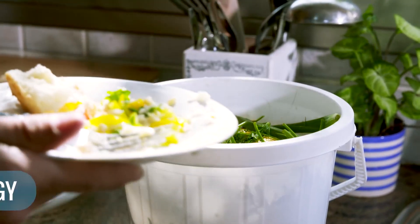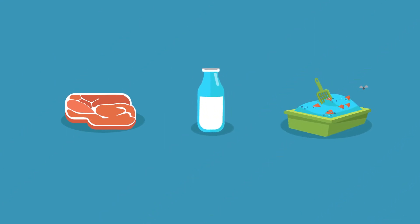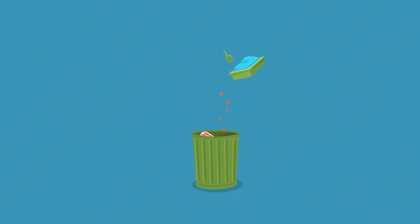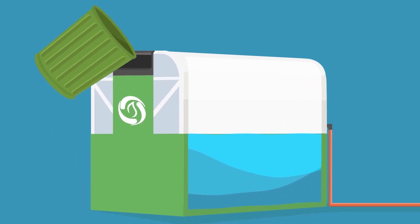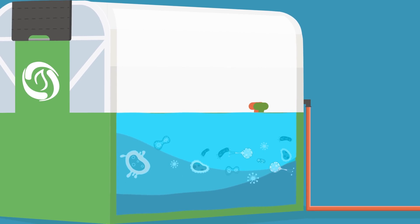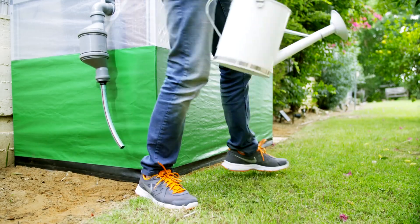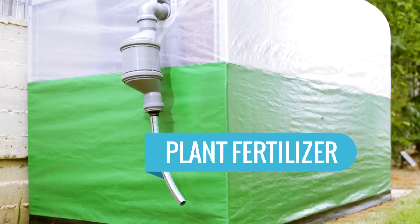Your leftovers provide you two to three hours of energy a day. Any kitchen leftovers, including meat and dairy, work. Even your pet's litter. Just toss it all inside Home Biogas, and the bacteria in the digester will decompose the organic material and release biogas. As a by-product of the digestion, Home Biogas even generates an incredible plant fertilizer.